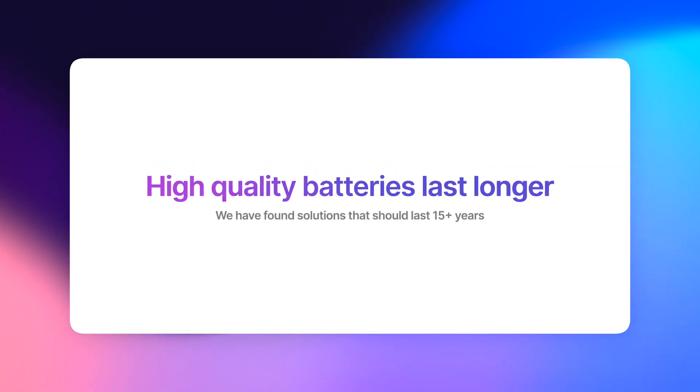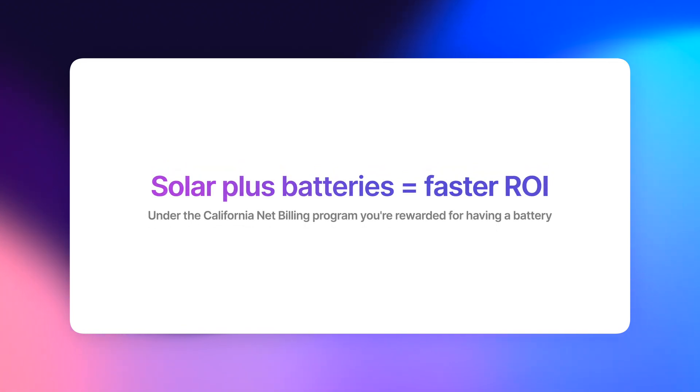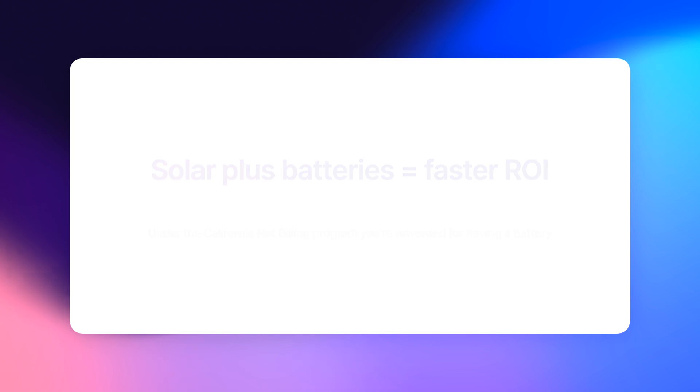Are some of them going to last longer than others? Yes, absolutely, because they have better cells. Those cells improve the rate of return you're going to receive over the full life of the system, which we tend to model around 25 years. If you're requesting quotes from other companies, ask them if their savings calculations factor in degradation over that lifespan. If someone shows you savings of $300,000 over 25 years, ask if degradation is being factored in. You're going to see a much more modest but still great return on investment.